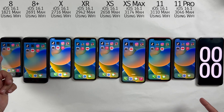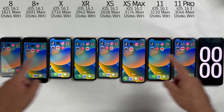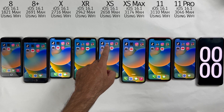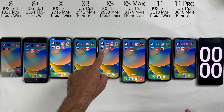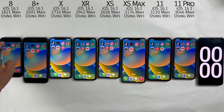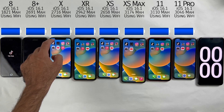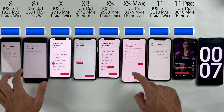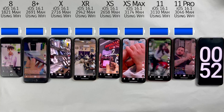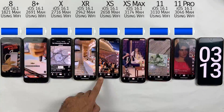In this battery life test we are going to be using all these applications each for one hour, which includes TikTok, Instagram, PUBG game, YouTube and some use of camera. Make sure to watch this video till the end because I will be mentioning the battery health of every single iPhone and we will be talking about their performance on iOS 16.1. So sit tight, enjoy the music and I will be right back.